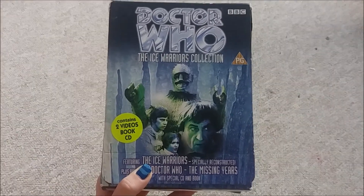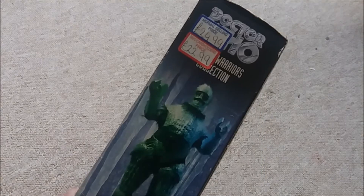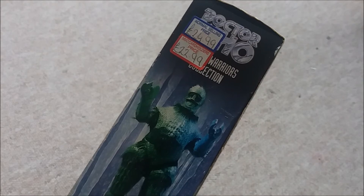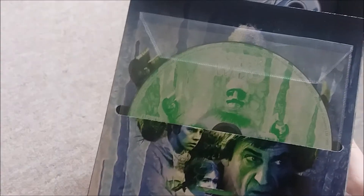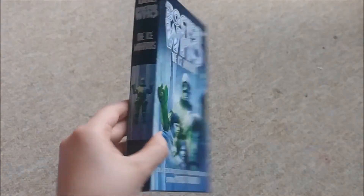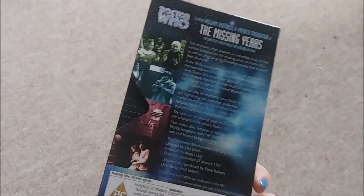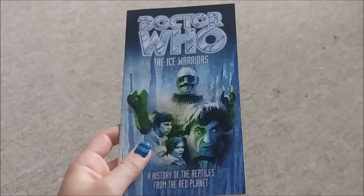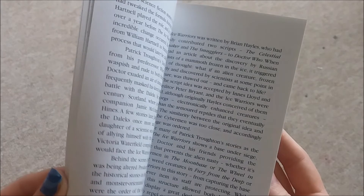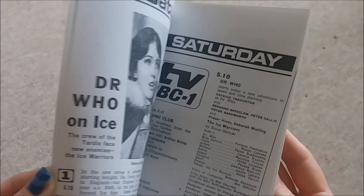Then I found the Ice Warriors collection which contains two videos, a book and a CD, and this was originally £25 but I got it for a couple of quid. It comes with the CD, the Ice Warriors VHS, and then the Missing Gears. It also comes with this Ice Warriors book which is a little book all about Ice Warriors and it has some newspaper-type things in it.